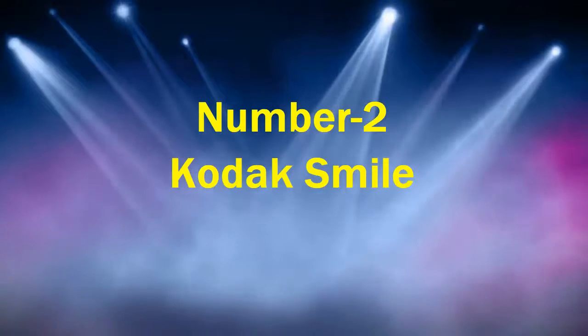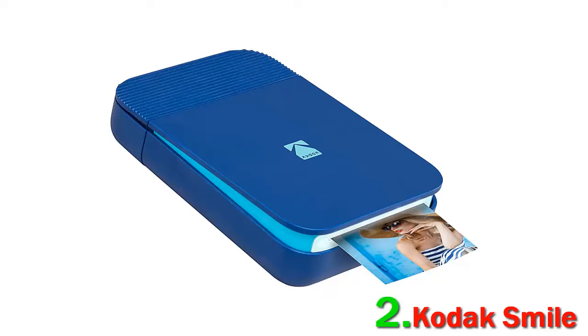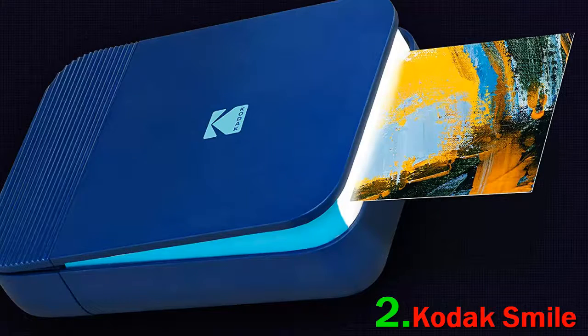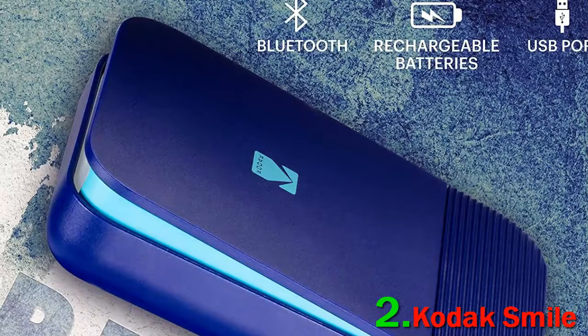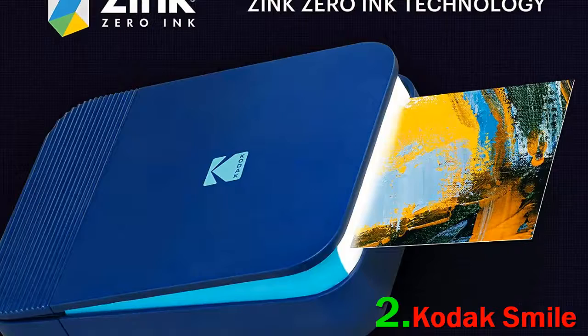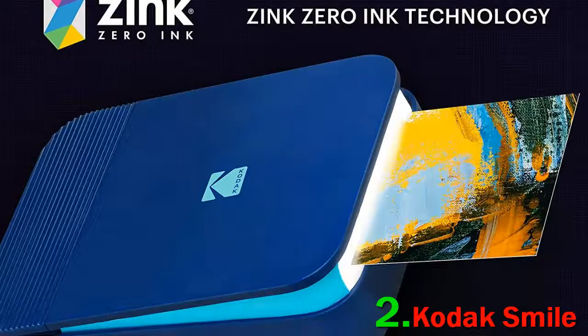Number 2: Kodak Smile. Kodak Smile produces the best images around. Released in 2019, it prints 2x 3-inch photos using Zinc, which are waterproof and have a sticky adhesive backing. The printer supports both Android and iOS devices, and it connects via Bluetooth using the Kodak Smile app, where you can add filters or effects. You can also add an augmented reality overlay to create animated images. The printer uses a trendy design for protection, but the design remains both sleek and easy to use.